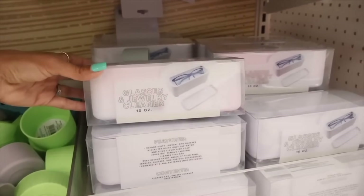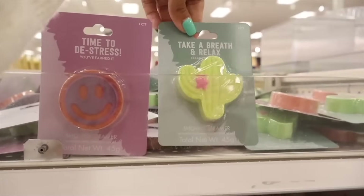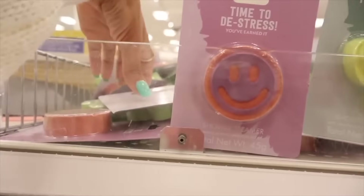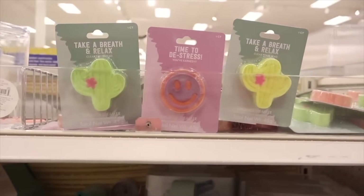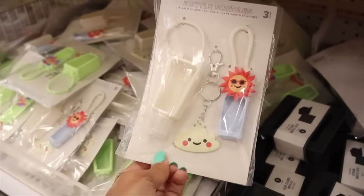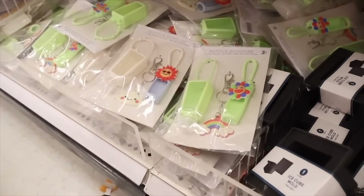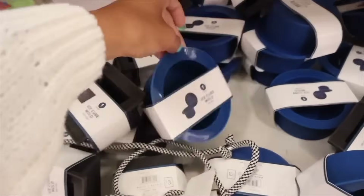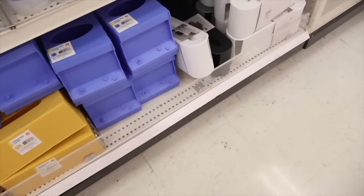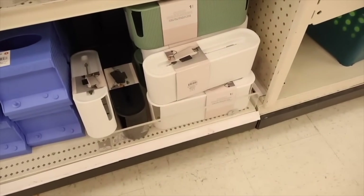They have glasses and jewelry cleaners, and shower steamers in lavender and eucalyptus — only two options but both are good. I found bottle bundles to clip to your Stanley cup in green colors. There's an ice cube mold that says 'Best Dad' and 'Number One Dad,' glow-in-the-dark straws, tissue box covers including a heart one, and a cord organizer to hide and organize cords and power strips.